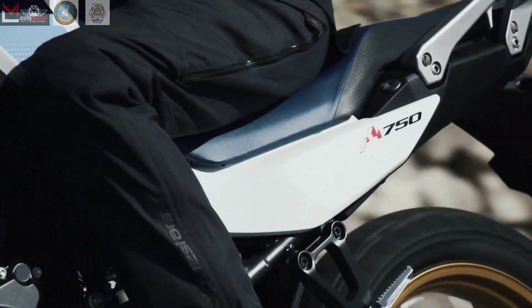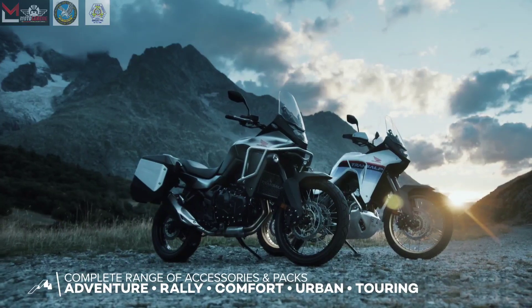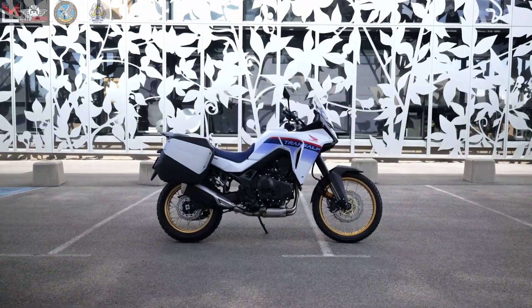Get ready to embark on your wildest adventures with the new Honda XL750 Trans-Alp. And now, for the specifications and price.